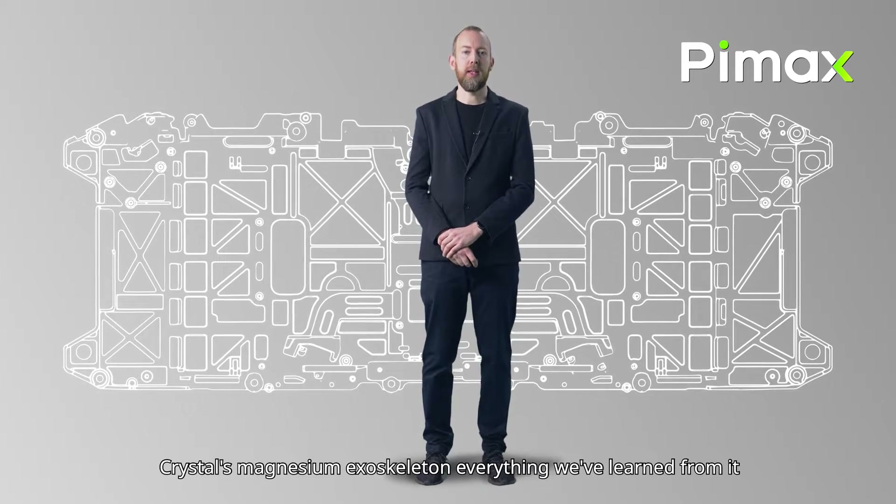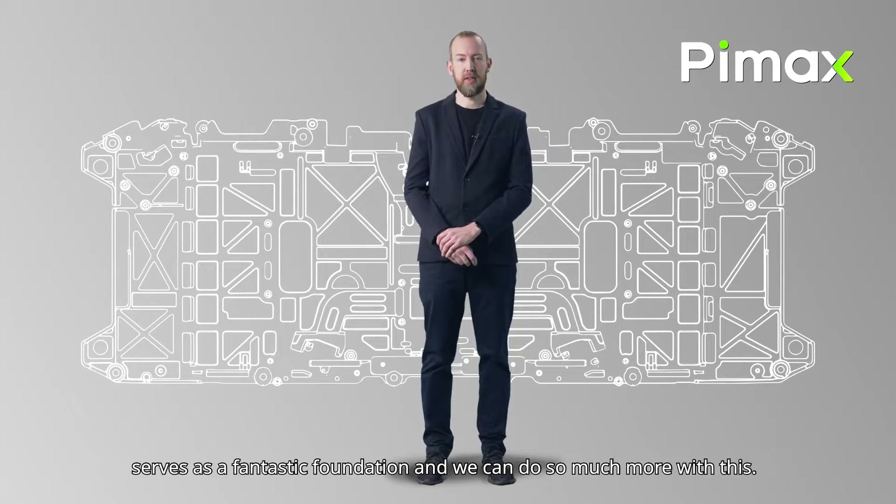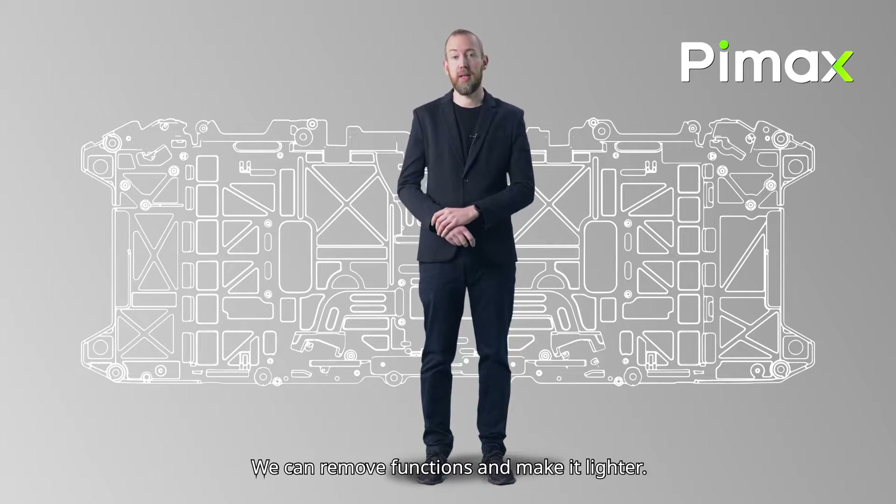Let's start with the Crystal Lite. The general idea is to do a more affordable headset that's hyper-focused on the wired PC VR experience. The big change here is what it's stripped out.